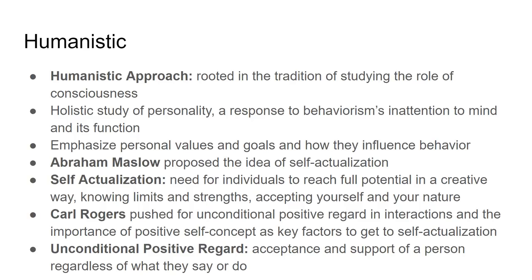The humanistic approach takes a more holistic look at personality. It holds that humans have free will, are inherently good, and can achieve good things. It's based on the study of consciousness, self-actualization, and self-realization, placing high emphasis on personal values and goals and how those influence behavior — including how believing in yourself affects what you do.